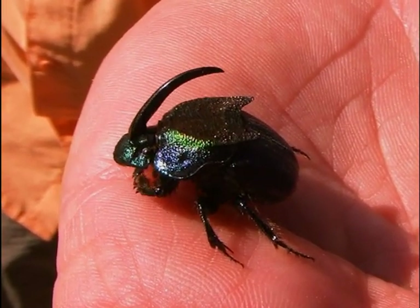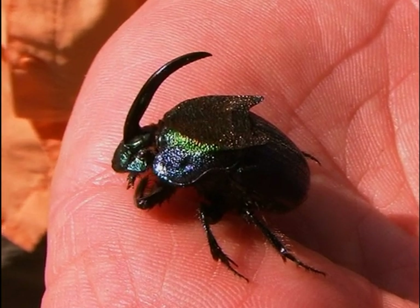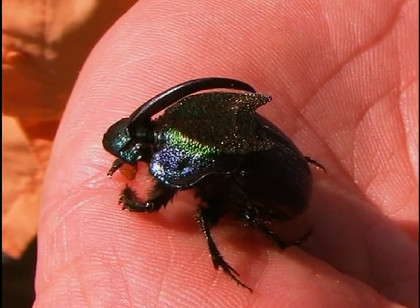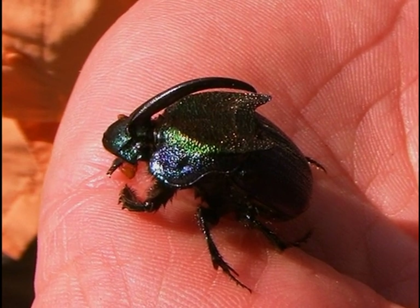This particular one is a male. You can tell by the long horn that starts at the top of his head and curves back over his body. Females don't have those horns, so it's easy to tell which is the male and which is the female.